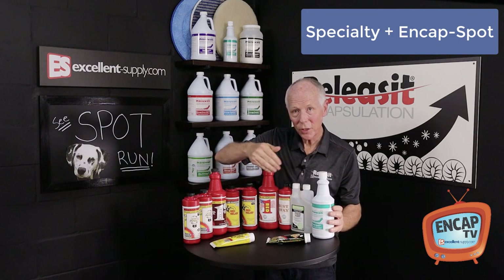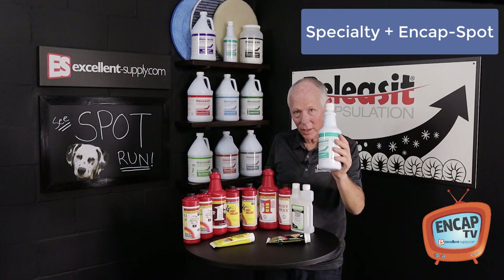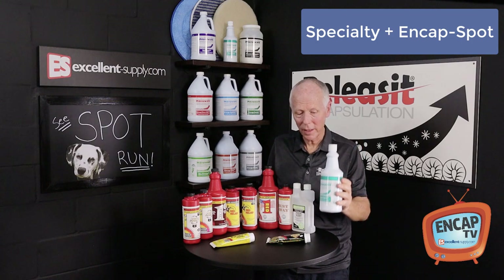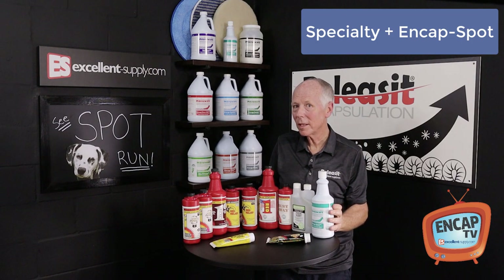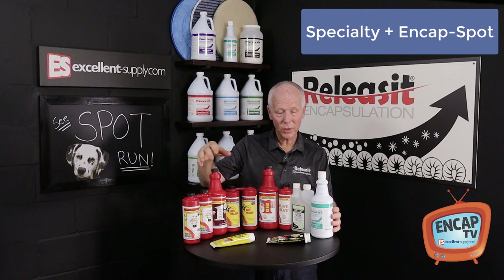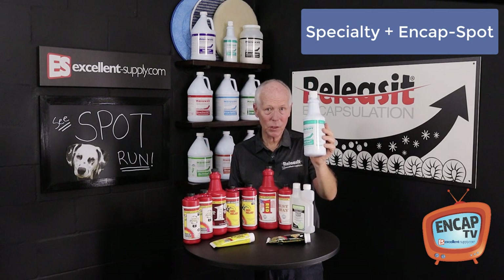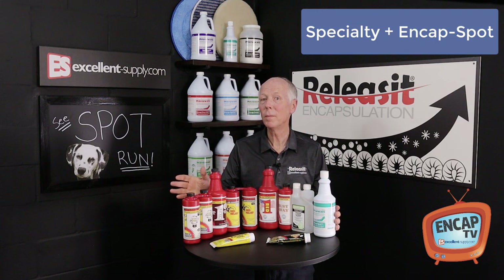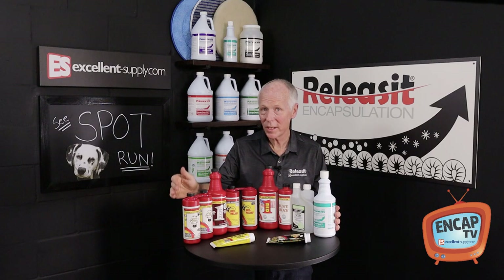All of the things that you can do with these specialty spotters, you can nail with NCAP Spot — including odors, because it has tea tree extract built right into it. NCAP Spot covers a lot of ground, as well as any of these specialty spotters. And when you put it together — using specialty spotters alongside NCAP Spot — you're really ready to go after just about anything you can come up against when it comes to spotting or stains.